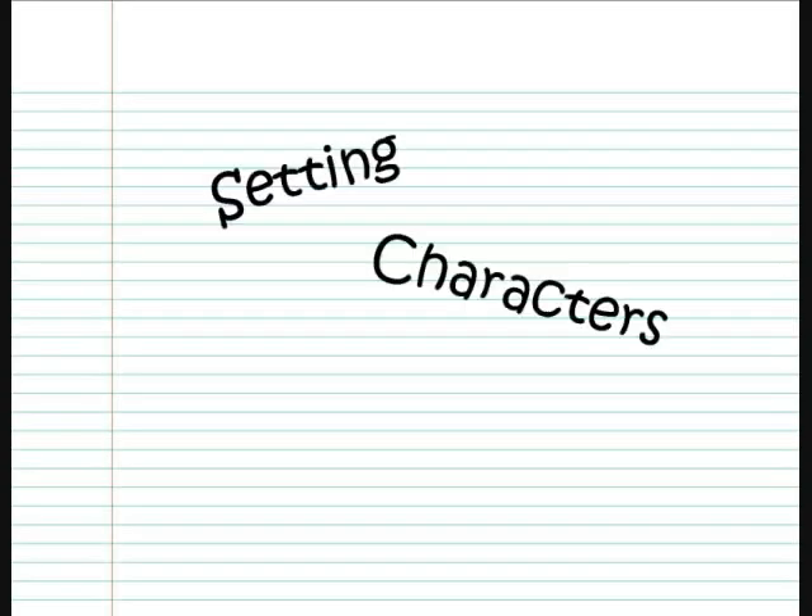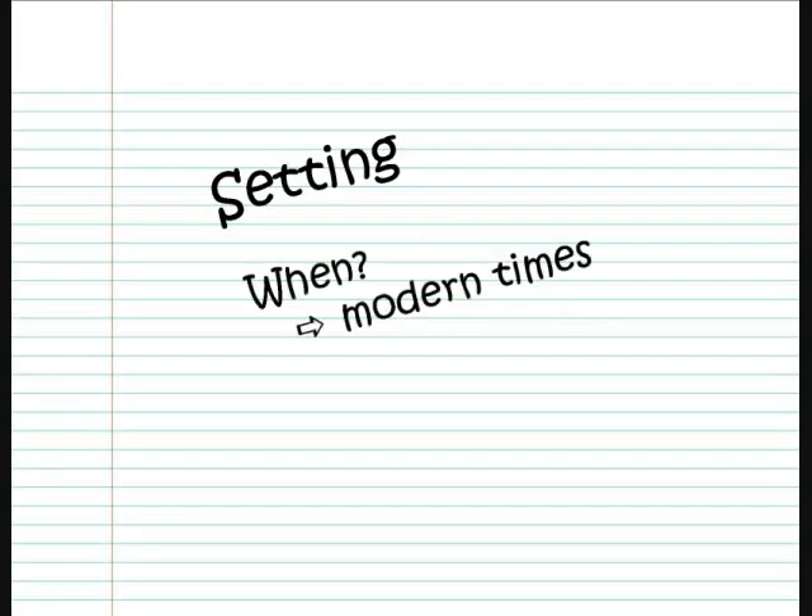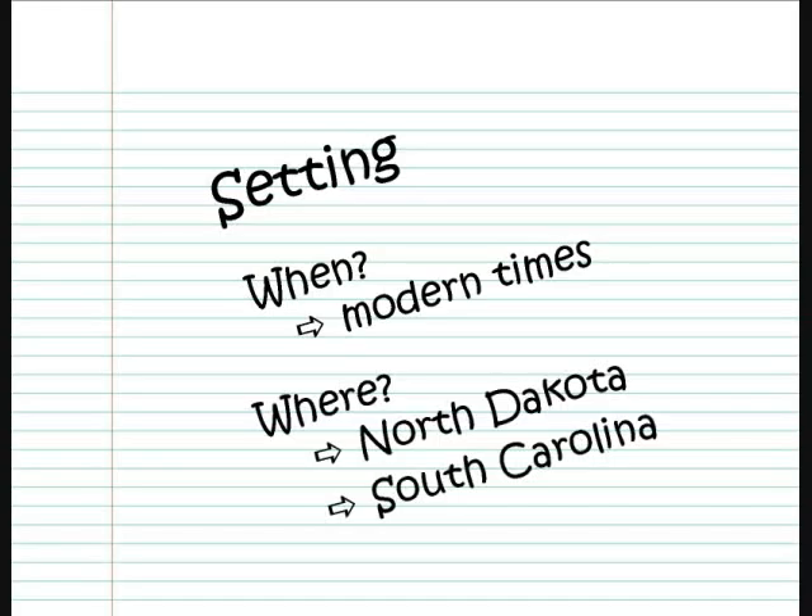When you're writing a book, you have to think about three things: setting, characters, and plot. Setting means the time and the place the story happens. Birds on the Run is set in modern times, and it takes place in both North Dakota and South Carolina.